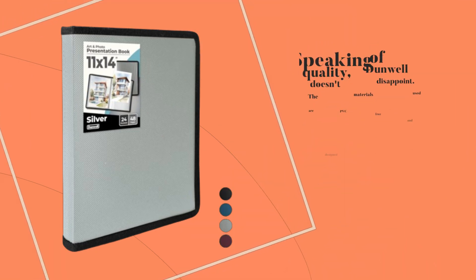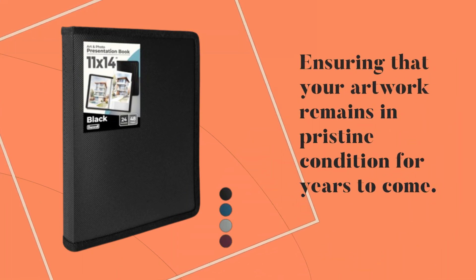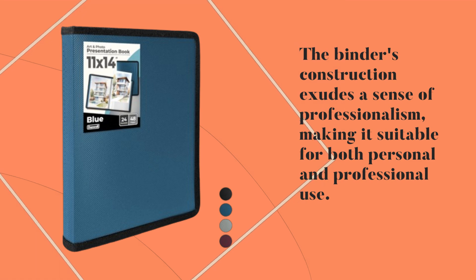Speaking of quality, Dunwell doesn't disappoint. The materials used are PVC-free and designed for long-term archival storage, ensuring that your artwork remains in pristine condition for years to come. The binder's construction exudes a sense of professionalism, making it suitable for both personal and professional use.